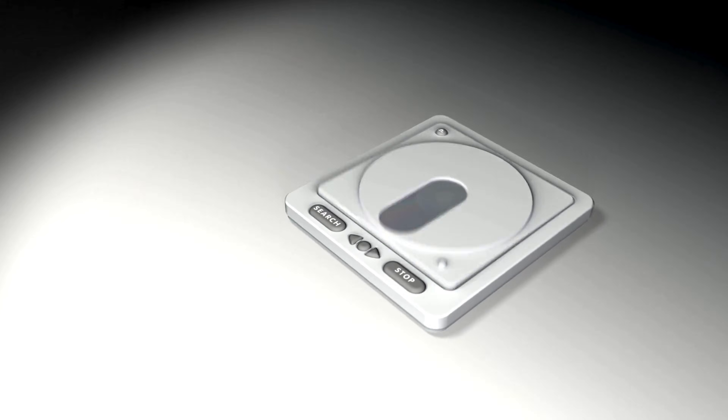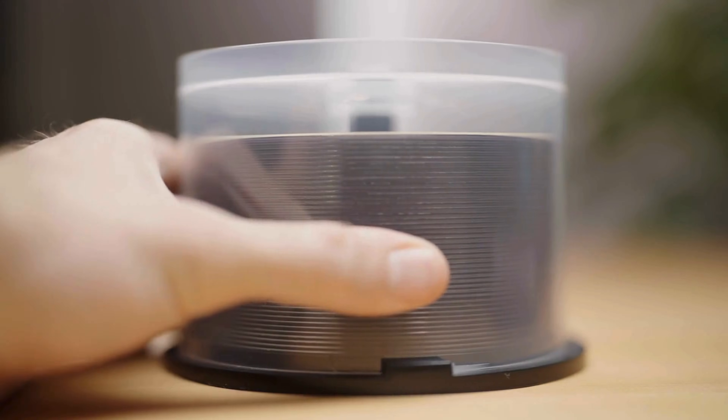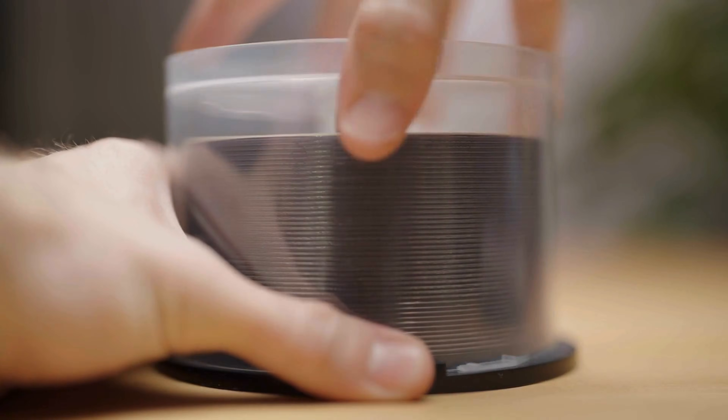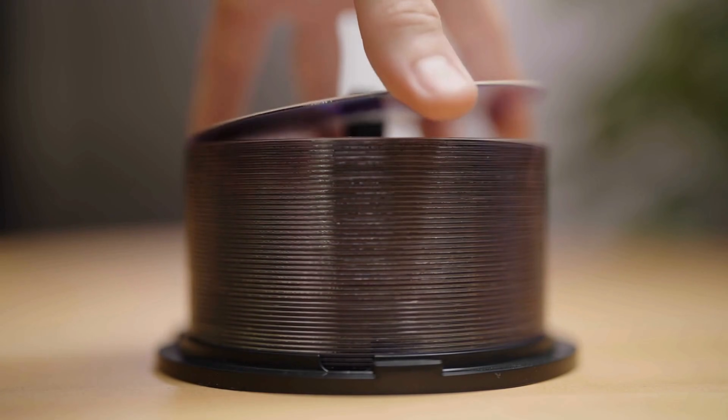Optical discs, including CDs, DVDs, and Blu-rays, are meticulously manufactured in a process that merges precision engineering with advanced material science. Each step in creating these iconic storage devices is carefully controlled to ensure they hold, protect, and deliver data with remarkable fidelity.